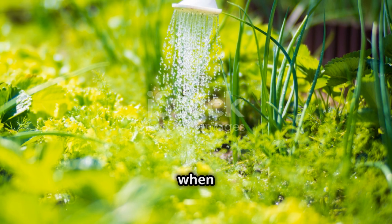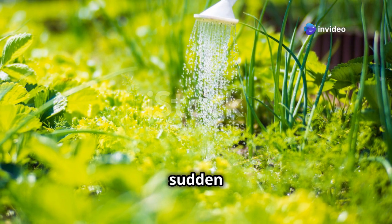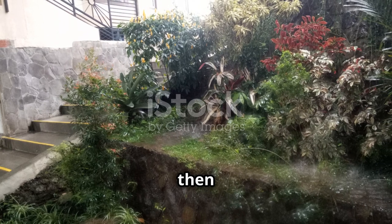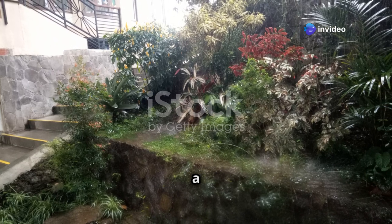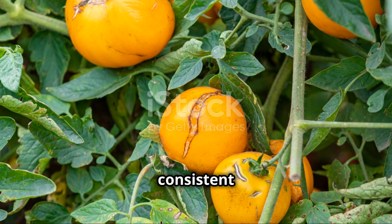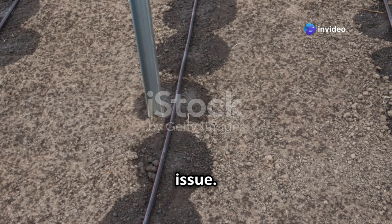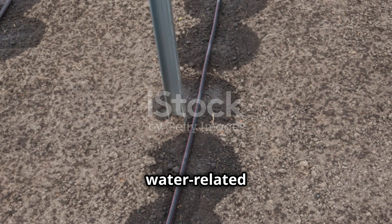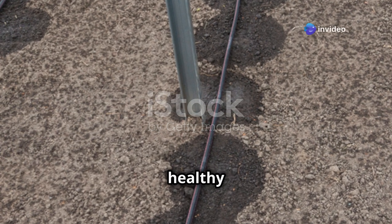Cracking fruit is another common problem, often occurring just as tomatoes are ripening. It happens when soil dries out completely and then receives a sudden deluge of water — the rapid intake causes the fruit to expand too quickly and crack. To prevent this, maintain a consistent watering schedule so the soil remains evenly moist. A drip irrigation system can help regulate water delivery and reduce the risk of cracking.